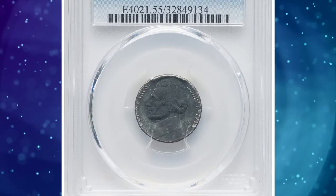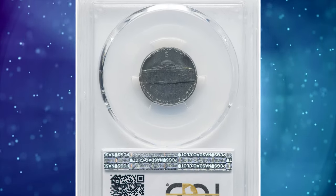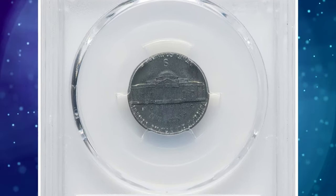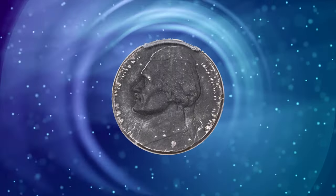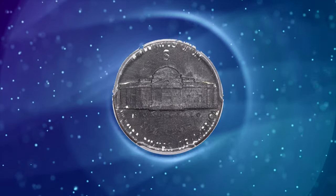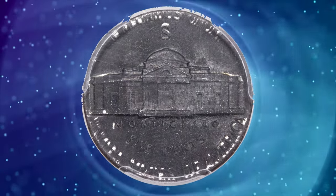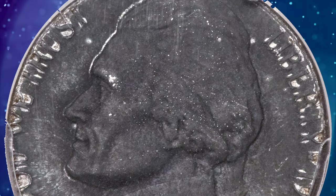Number 5: 1943-S Jefferson nickel struck on a steel-cent planchet, graded as AU-55 by PCGS. Zinc-plated steel planchets were in use for only two years at the U.S. Mint — in 1943 to strike cents, and in 1944 to strike two-franc coins for Belgium. Thus, a two-year window existed for Jefferson nickels struck on steel-cent planchets.